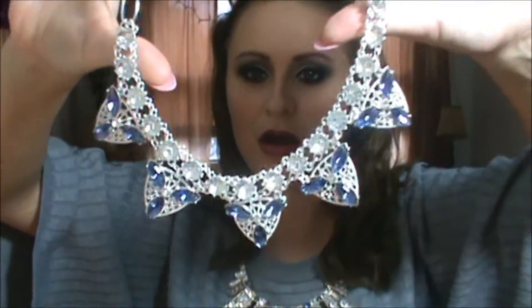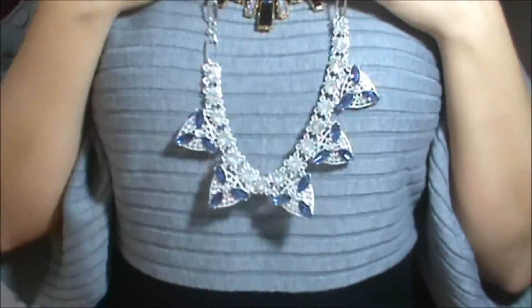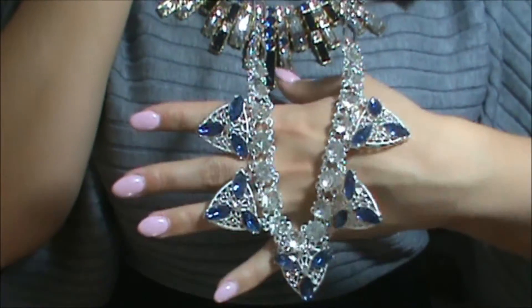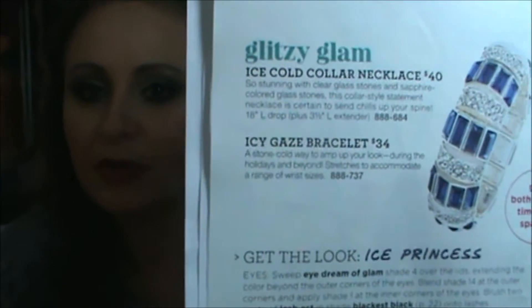The next thing I want to show you guys is actually from Mark, which is still affiliated with Avon — I know it gets a little confusing, but this is their catalog. I ordered this, oh my god, it's a fabulous necklace. I don't have my necklace form to show you guys what it looks like, but it is so pretty. Is that not gorgeous? That is going to be so pretty for the winter. The necklace is called the Ice Cold Collar Necklace and it's going to be $40. It also shows the bracelet, and the bracelet is $34. It's gorgeous on the model with her blue eyes.